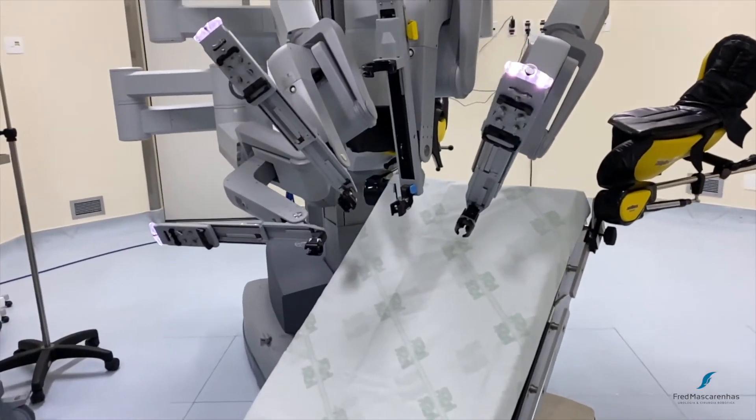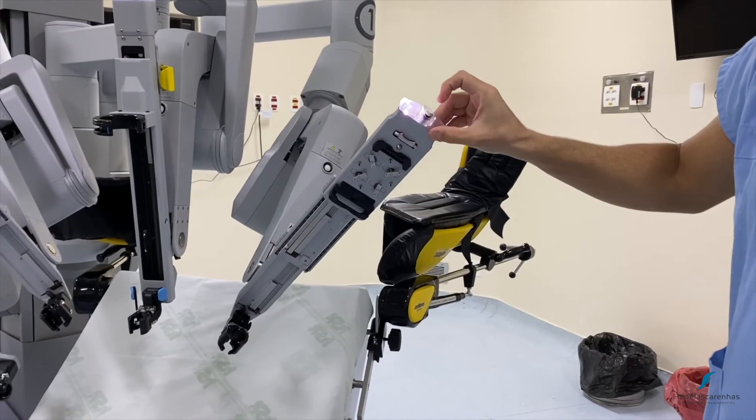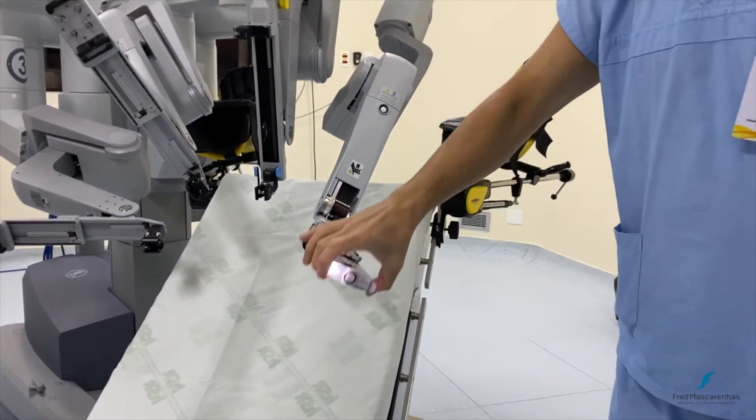Notice that the 45 degree angle between arms 1 and 2 and the camera are met, and so is the 90 degree angle between arm 3 and the camera port.